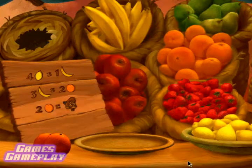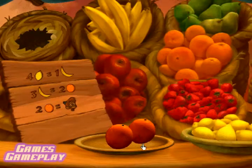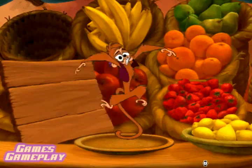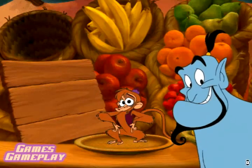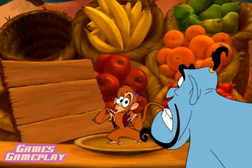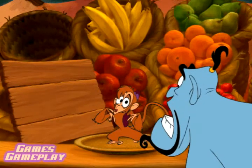We're coming, little buddy! Alright, you saved Abu! Hi, little buddy! Oh, you little tail! There's a tail to tell!